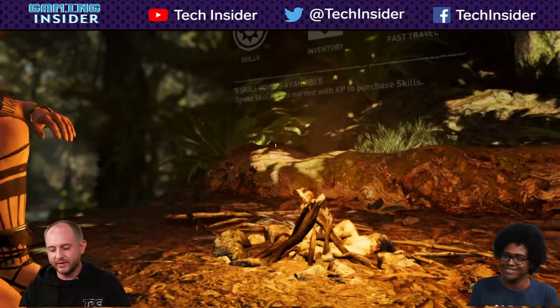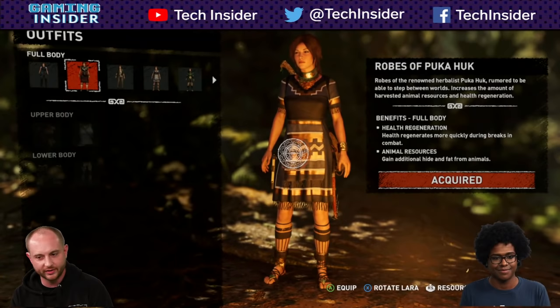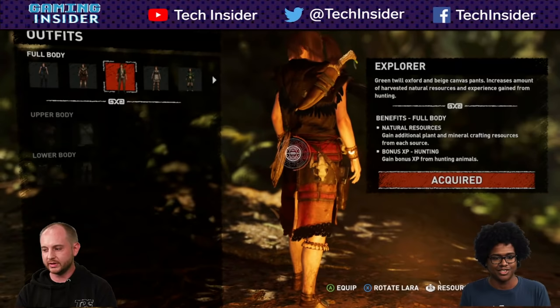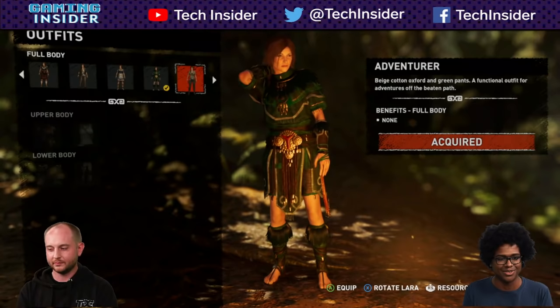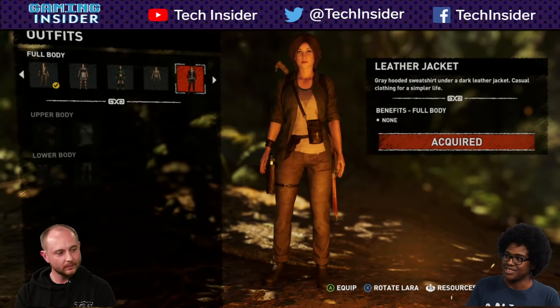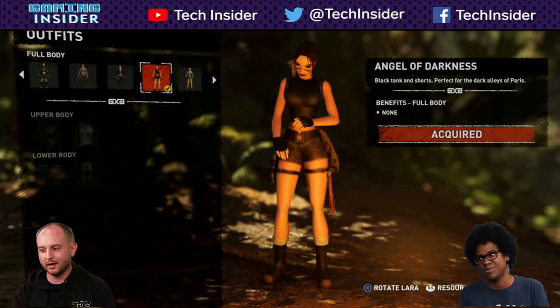We're putting on some new clothes since we don't have to talk to anybody out here. I was saying how much I liked the side tombs — that was the most interesting stuff to me when I first played the 2013 Tomb Raider. This Explorer outfit is similar to what Lara had in the first game. The different outfits give you different abilities — this one gives quieter movement with the leg piece, and less visibility to enemies with the chest piece.